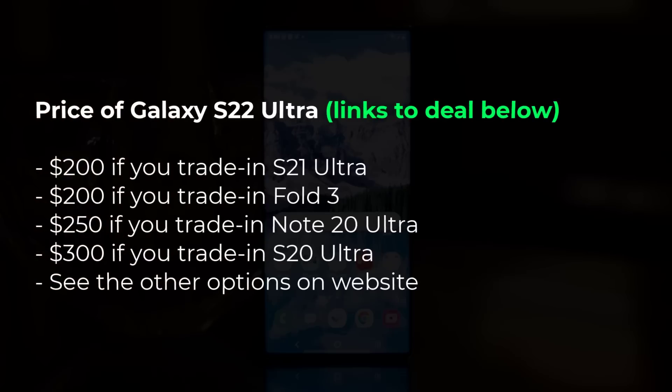Here is the summary of current pricing for the S22 Ultra if you trade in your existing Samsung Galaxy smartphone. If you have any questions, comments, or concerns, drop them down below. For now guys, have a fantastic day.